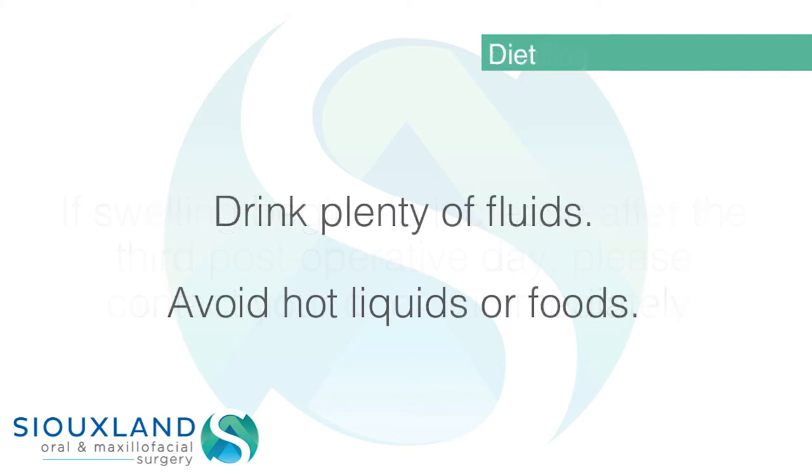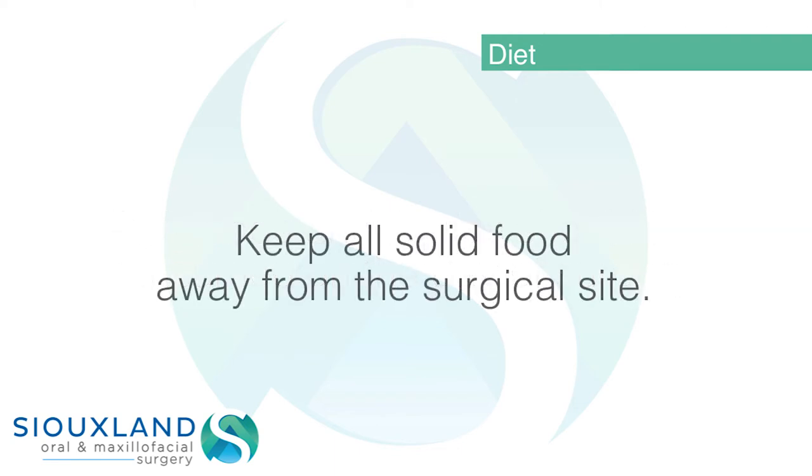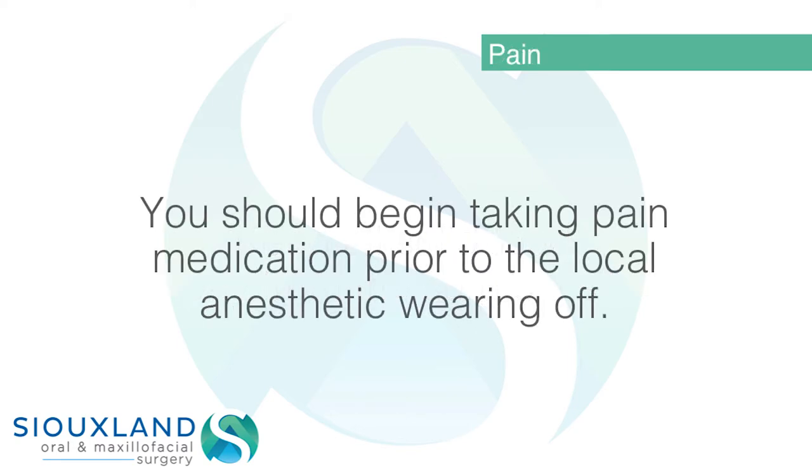Diet: drink plenty of fluids. Avoid hot liquids or foods. Soft foods and liquids should be consumed on the day of surgery. Keep all solid food away from the surgical site.